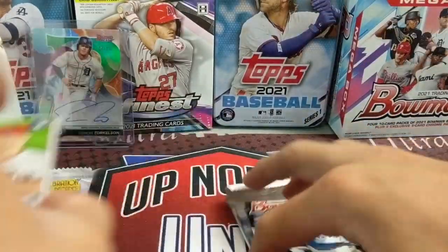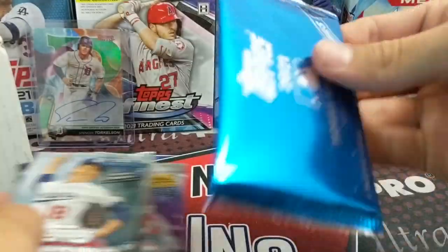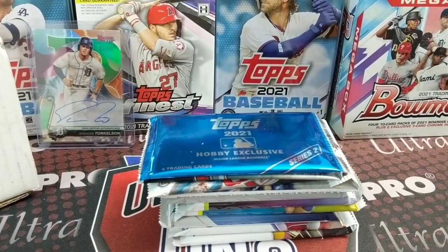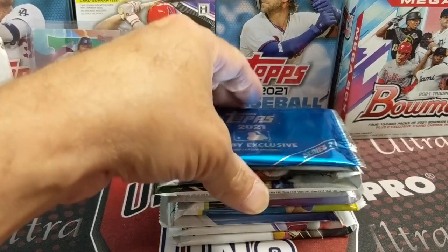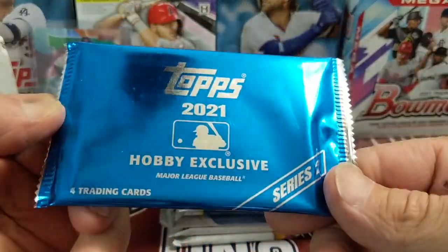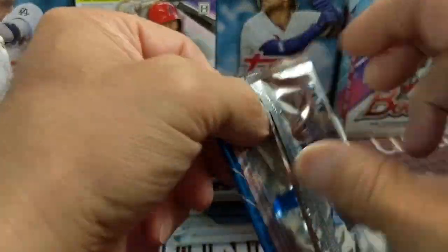Very fun lineup. Obviously nothing really old in here, so cost was probably a factor — although that 2016 is pretty old compared to modern stuff, obviously not compared to the 80s. But all right, let's get into this. We got the silver pack from Series Two of this year.